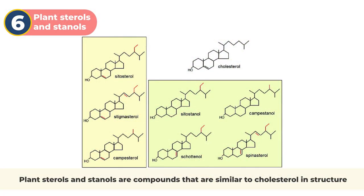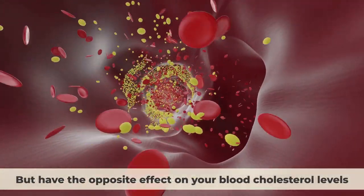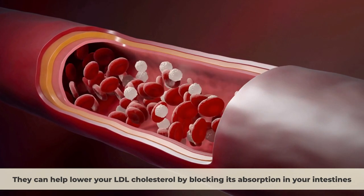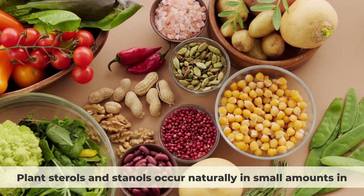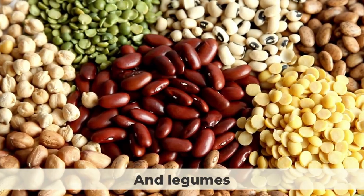Number 6: Plant sterols and stanols. Plant sterols and stanols are compounds that are similar to cholesterol in structure, but have the opposite effect on your blood cholesterol levels. They can help lower your LDL cholesterol by blocking its absorption in your intestines. Plant sterols and stanols occur naturally in small amounts in fruits, vegetables, nuts, grains, and legumes.